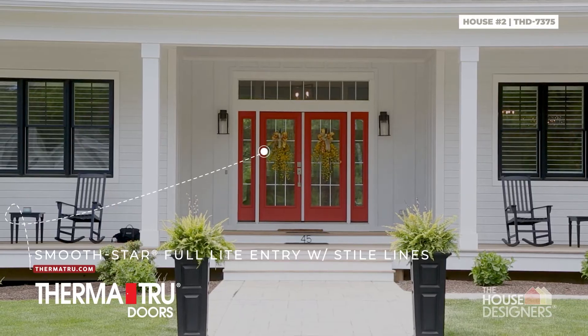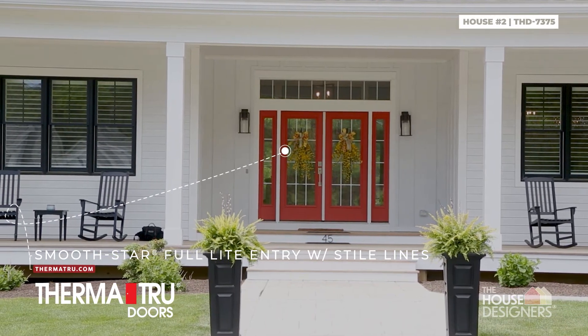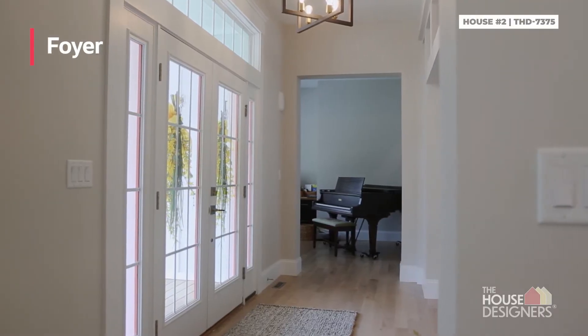We chose a ThermaTru front door — a brand we've used for years and trust. It's a fiberglass front door with great style options. On this house it was available at an eight-foot height, which makes a grand entrance. It's secure and sets off the façade of the house very nicely.